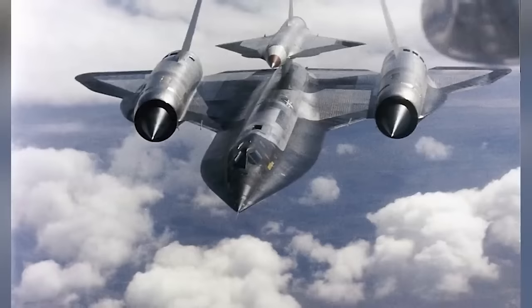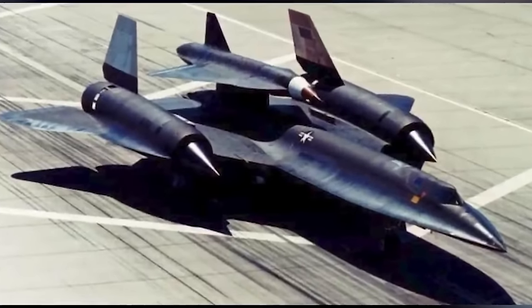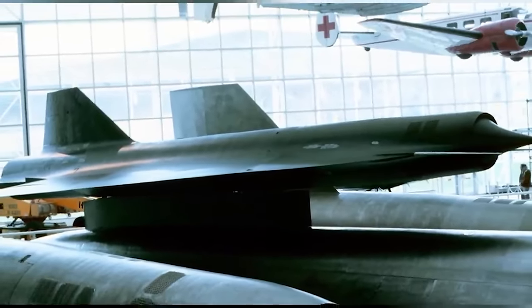At number 7, we have the M-21 and D-21 Tag Board. Originally known as the Q-12, this craft was intended to be expendable. The name was later changed to D-21 Tag Board because it was carried on the back of the A-12 launch vehicle designated the M-21 — M standing for mother and D for daughter. The D-21 was built with titanium and radar-absorbing plastic composites, could fly up to 1,700 miles per hour at an altitude of 95,000 feet, and had a 3,450-mile range. Unfortunately, during a flight on July 30th, 1966, a D-21 collided with an M-21 on release, destroying both crafts. Both crewmen ejected but one tragically drowned after his pressure suit leaked. The D-21 drone was later replaced by the KH-11 Keyhole Reconnaissance Satellite.